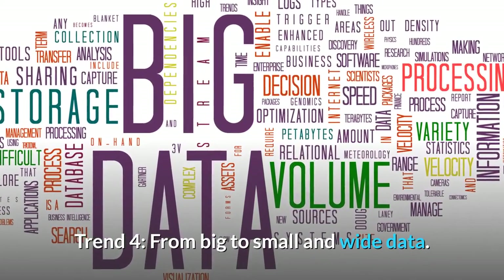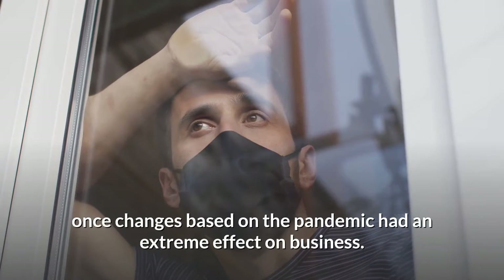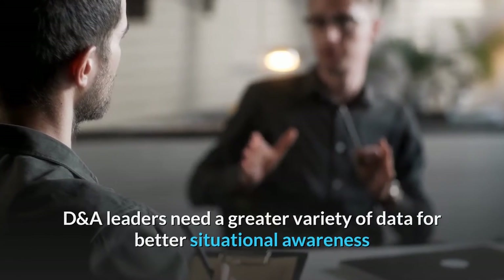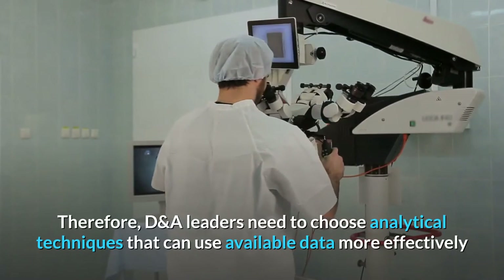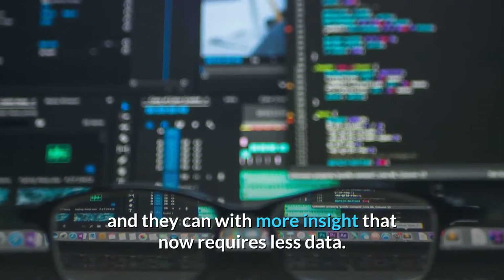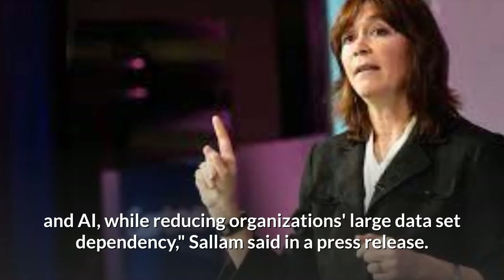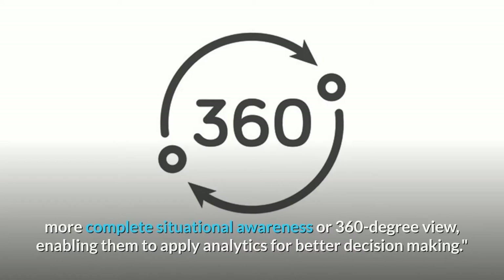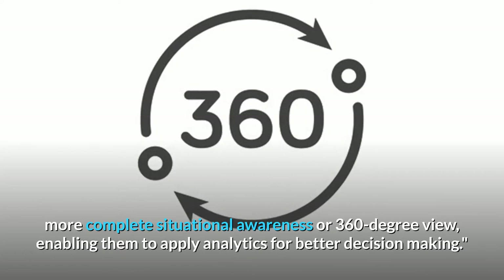Trend 4: From Big to Small and Wide Data. Using historical data for ML and AI models was rendered irrelevant once changes based on the pandemic had an extreme effect on business. DNA leaders need a greater variety of data for better situational awareness as human and AI decision-making grows more complex and demanding. Small and wide data approaches provide robust analytics and AI while reducing organizations' large data set dependency, enabling a richer, more complete 360-degree situational awareness for better decision-making.